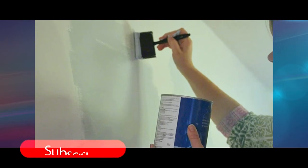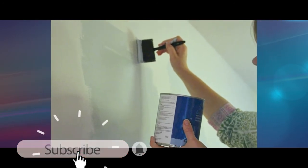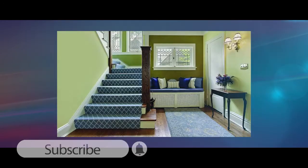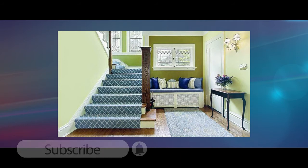Once you're happy with the colour, paint a test area onto the wall. Take a look at your colour at different times of the day for about a week, as the colour changes in different lighting.